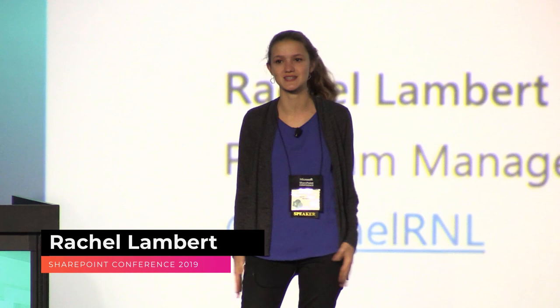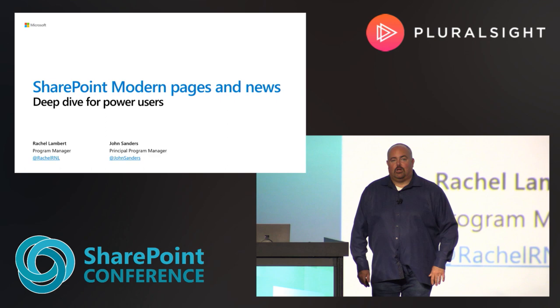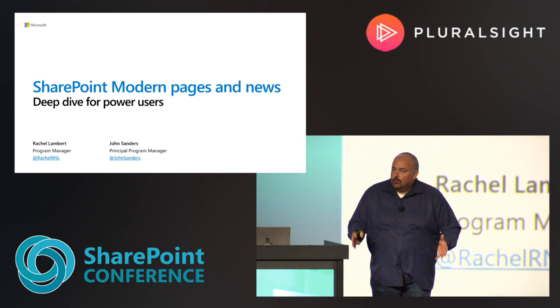Thank you all so much for coming out today. My name is Rachel Lambert. I'm a program manager on the SharePoint team who works on modern page authoring. And I'm John Sanders. I'm also on the modern page authoring team. And we have a great set of demos for you today. As you've been seeing through the whole conference, we've built our modern pages and our web parts, and those roll up to sites.